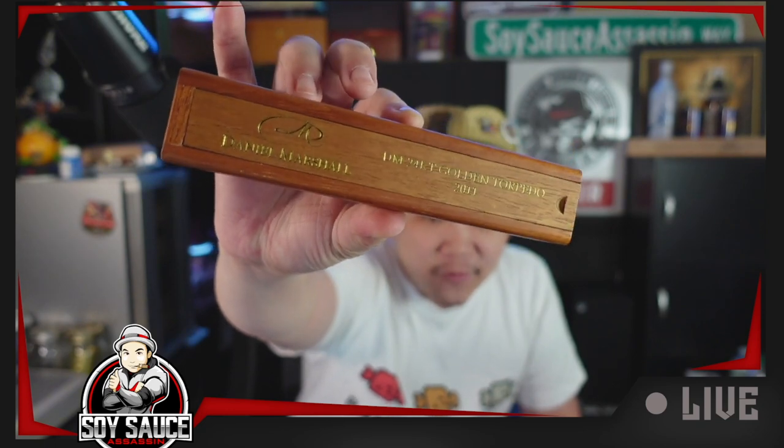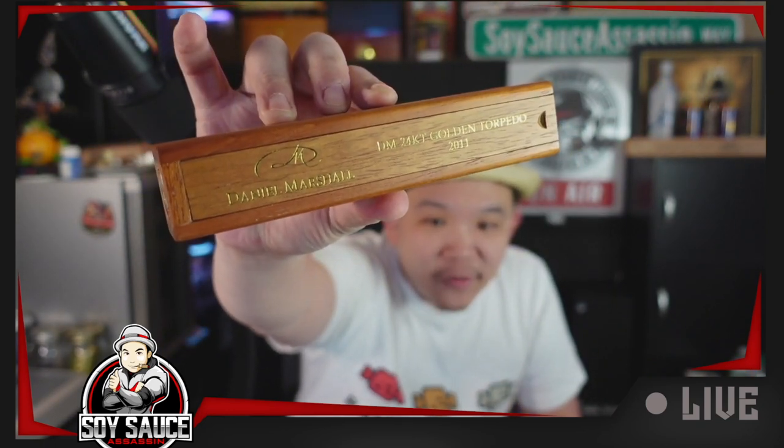Daniel Marshall DM 24K — there you go, 24 karat golden torpedo, 2011. I'm trying to get the angle so you guys can see all the words. There is an autograph on the side. This is 2011, so they made a bunch of these in 2011. Based on the information I see, they made these to be like a movie-esque ultra-premium cigar. These are MSRP of $200, and they made what — 250 total cigars or something like that as a numbered release. These are supposedly torpedo, six and a quarter by 54.